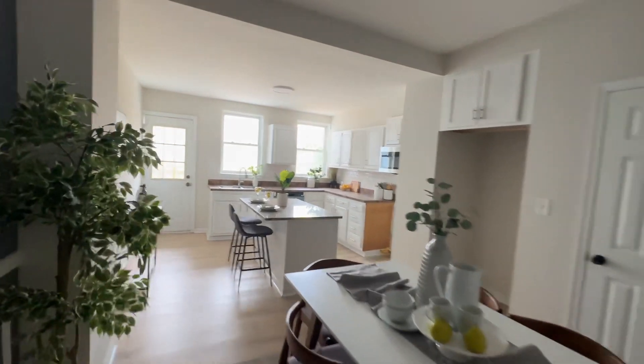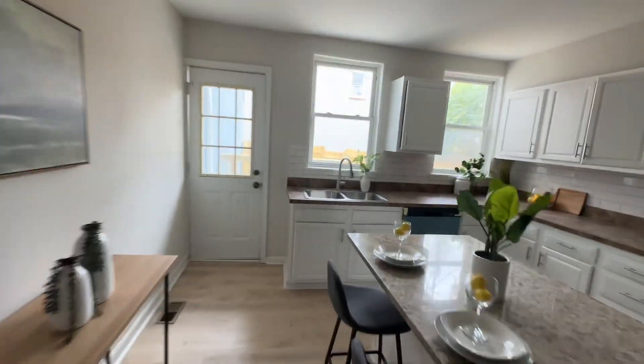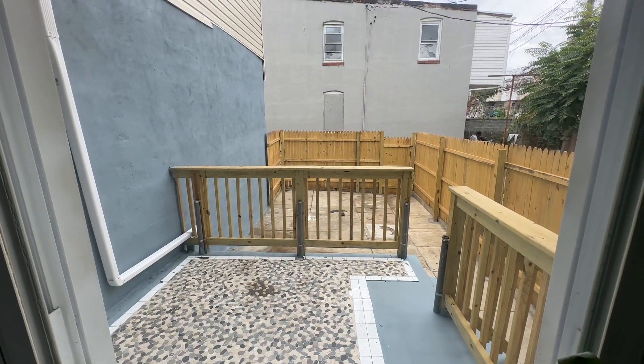We have new kitchen cabinets with an island, granite countertops. We've got a fenced-in backyard with a little deck area.